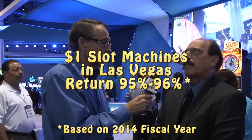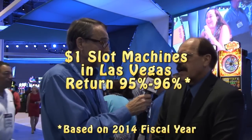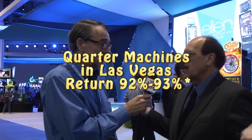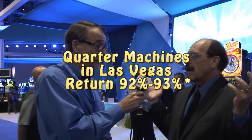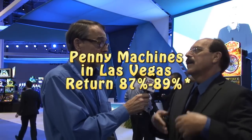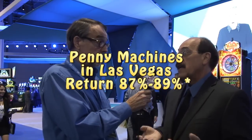If you take a dollar slot machine, you're probably looking at 95 or 96% payback in most casinos in Vegas. You have to translate that into house edge — a payback of 95% means a house edge of 5% on a slot machine. That's on the dollar games. Quarter games are 92, 93 — so 7 or 8% house edge. Penny games, you're giving up usually around 11%, sometimes as high as 12, 13 or higher.